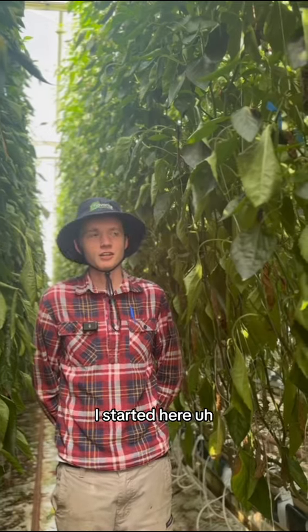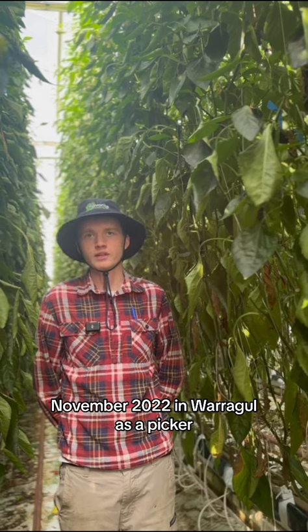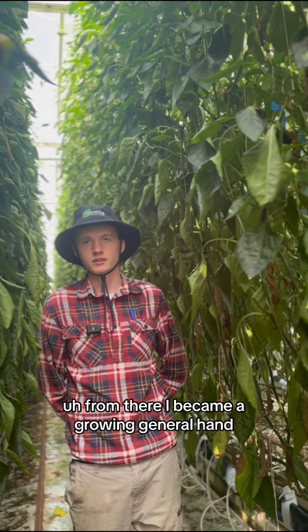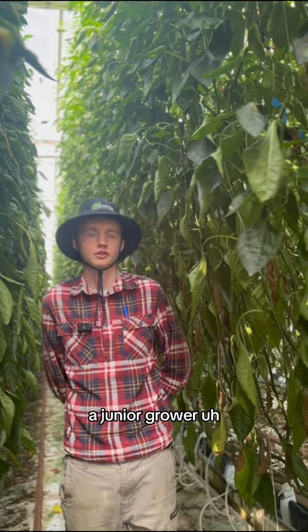I started here November 2022 in Warragul as a picker. From there I became a growing general hand, then a technician, and now here in Mansfield, a junior grower.